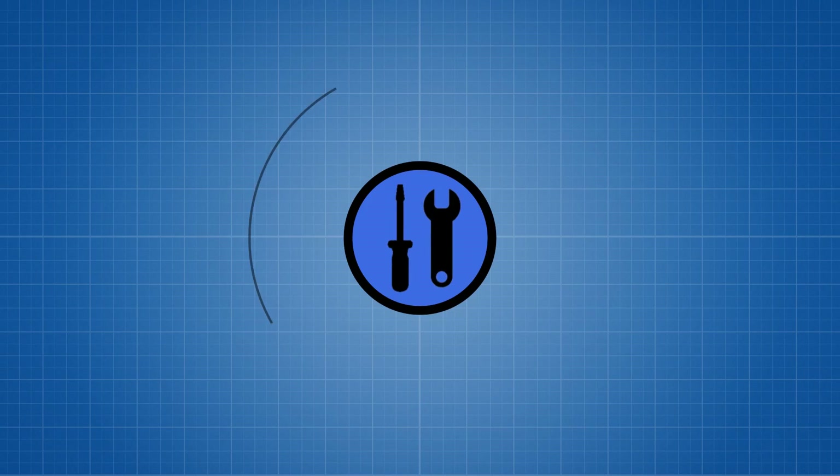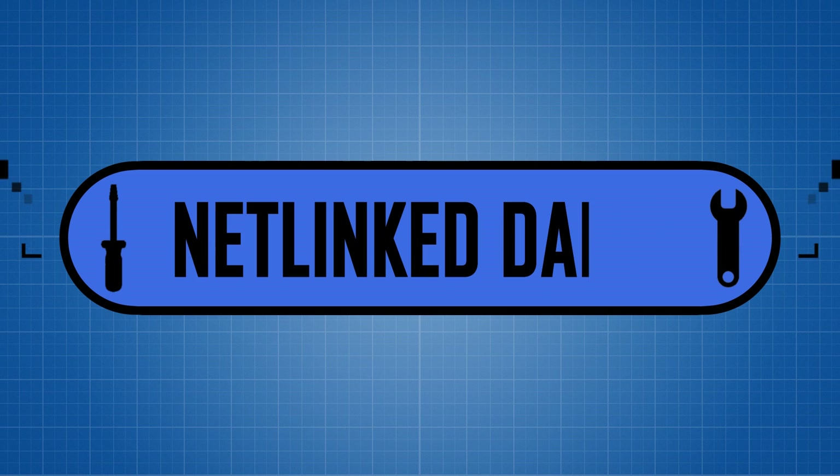Hello there and welcome to Netlinked Daily. It is the last day of CES and I don't want to go home, but all things must come to an end, including intros. Thanks MKBHD for that wonderful intro. Now on to the news.